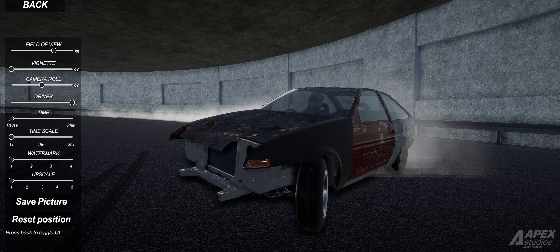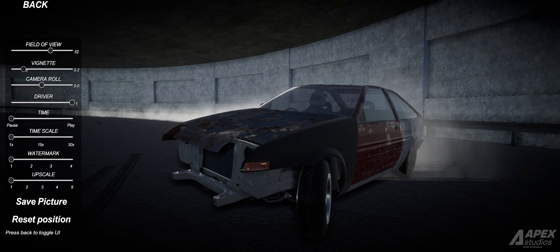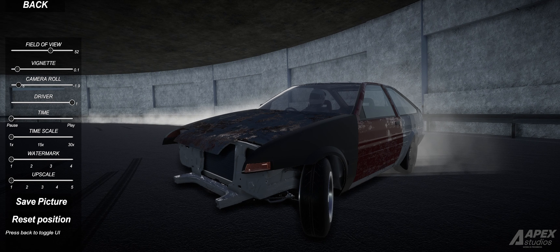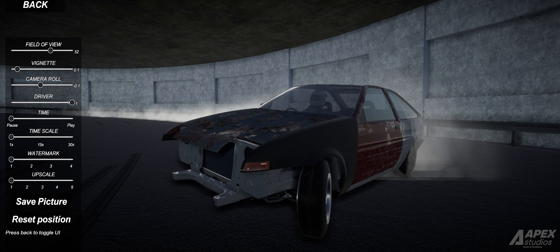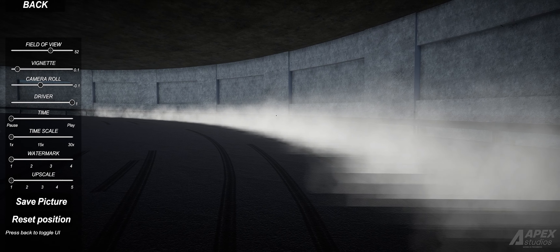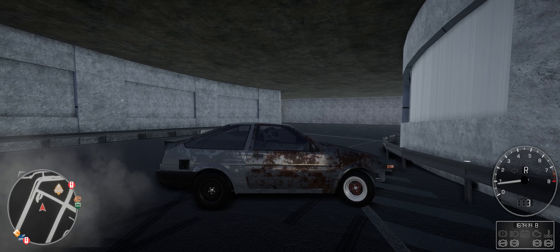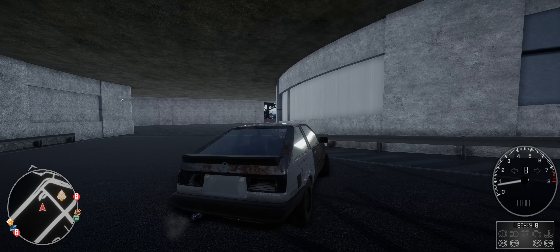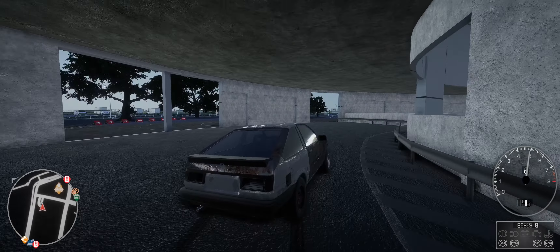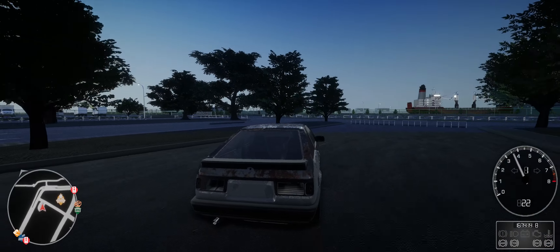Field of view — a little like this. Vignette — just a little bit, you know. Focus. Camera roll — this is okay. Driver — yes or no, yes. Time scale, watermark — we don't need that. Upscale. So the drifting as we saw it by now — it's absolutely great. I really, really like it.